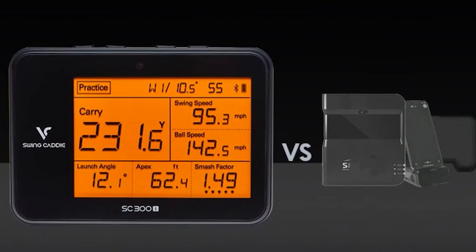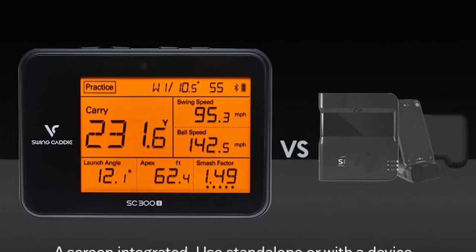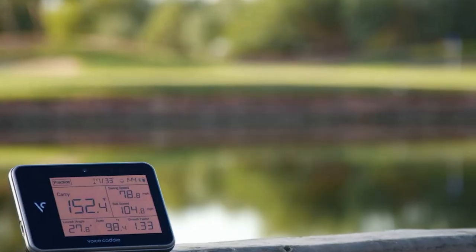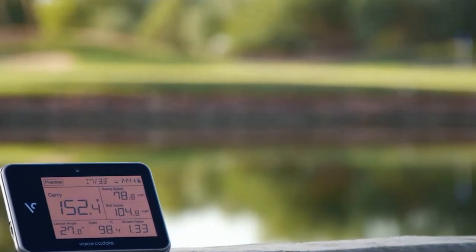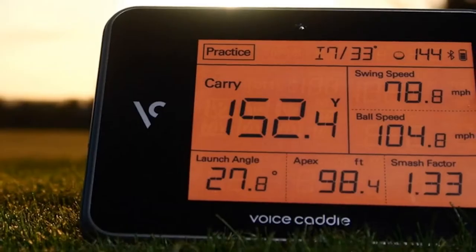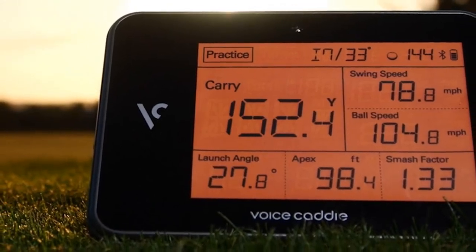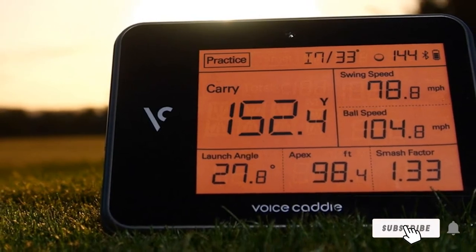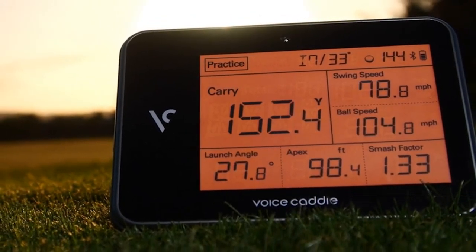With this upgrade, you'll be able to track the data more easily. The SC300 app is user-friendly and syncs up easily with your monitor. You'll be able to see carry distance, smash factor, launch angle, swing speed, apex height, and ball speed metrics, thanks to the advanced Doppler radar technology. This will also deliver voice output like the SC200, and you'll get a USB cable, USB cover, and remote control included.